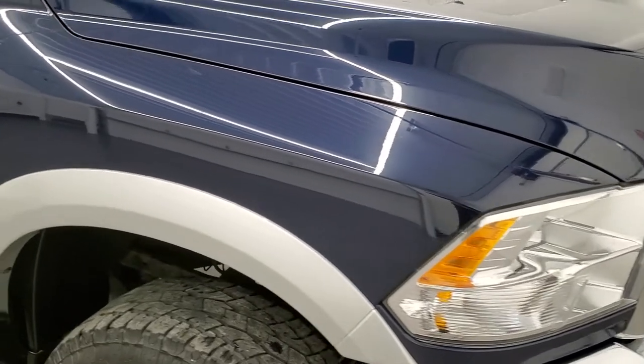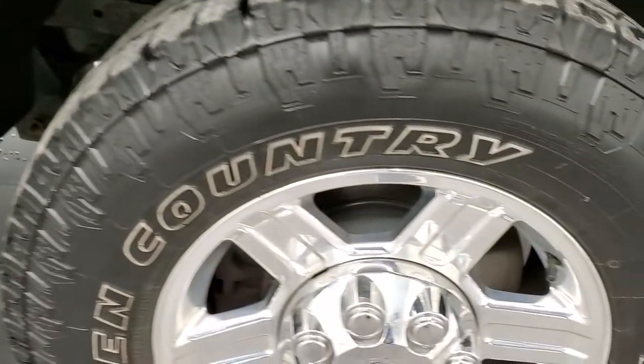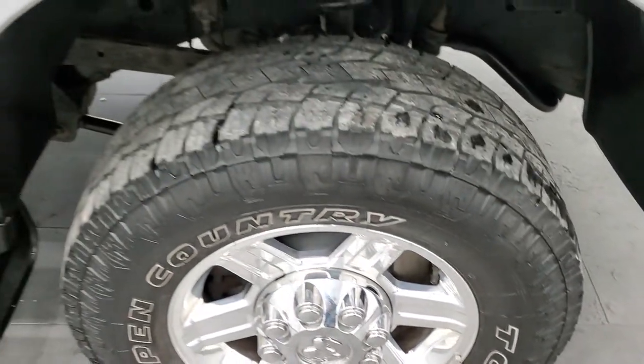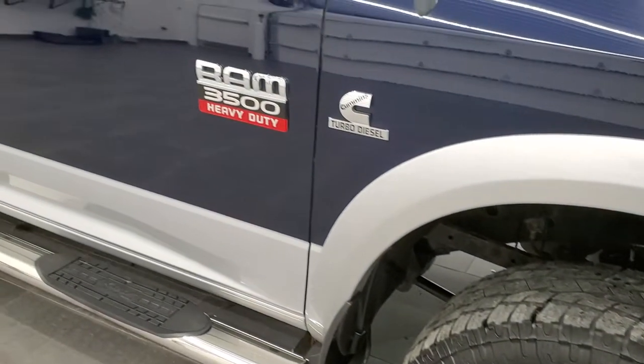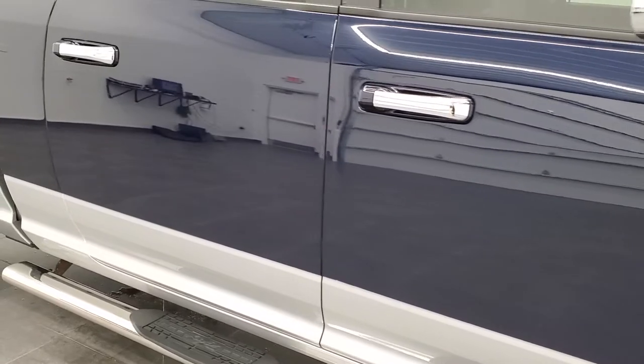The passenger side front fender is in excellent condition as well, and the passenger side rim has no scuffs or scrapes. As you go down this side of the truck, take note of how clean the body is, how reflective and mirror-like that paint is.